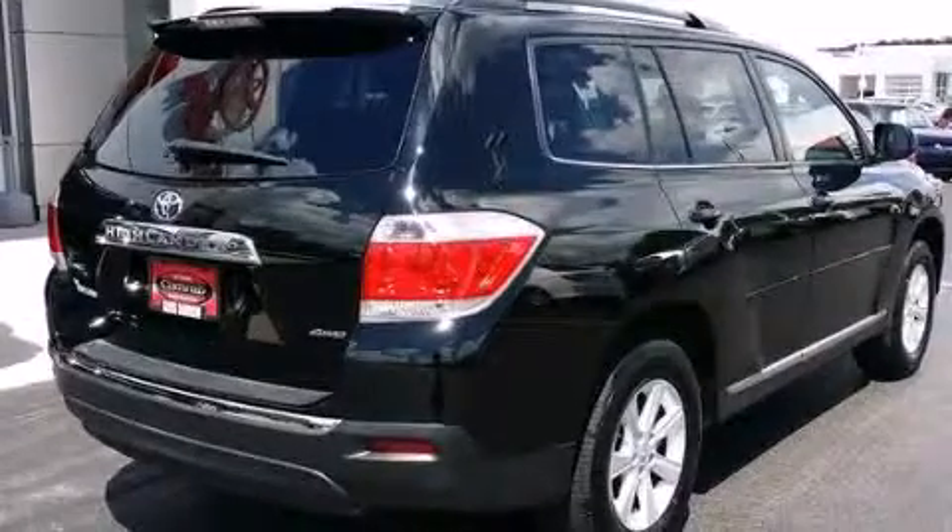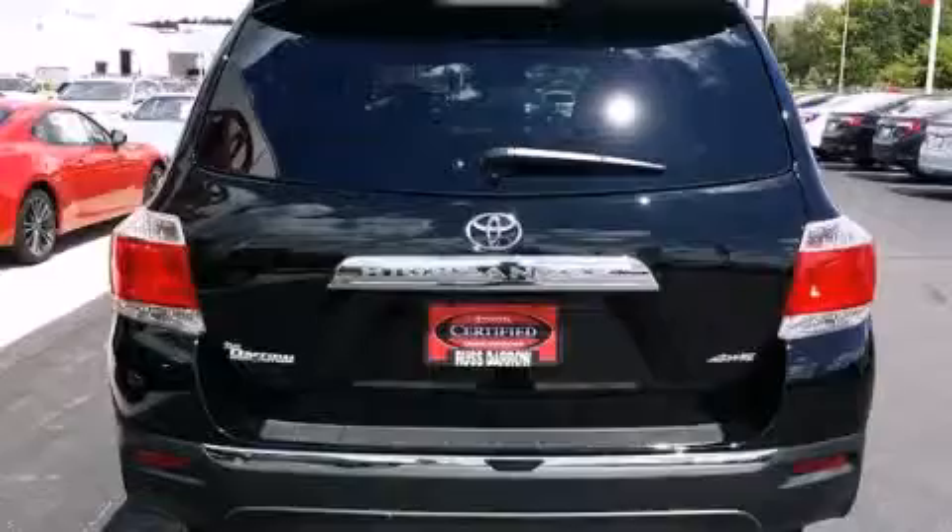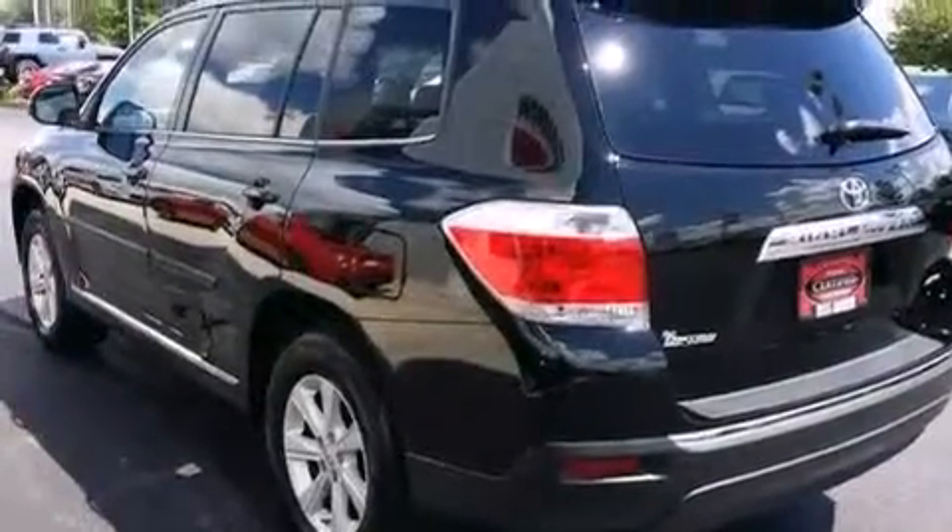Its top features include a power moonroof, heated seats, alloy wheels, and traction control and stability control systems.